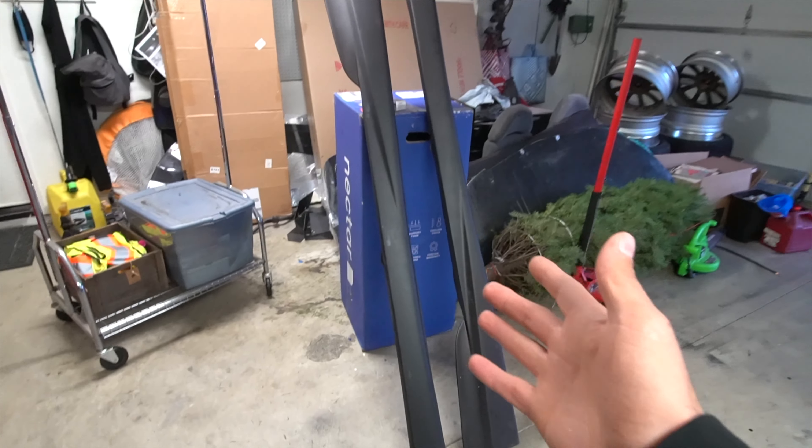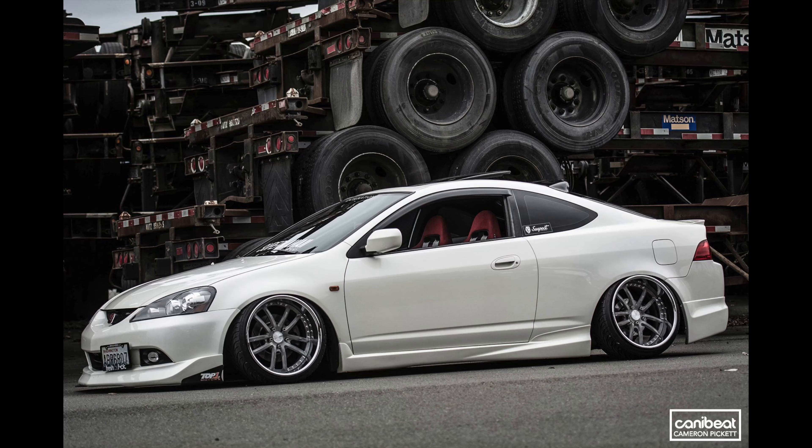If you guys don't know, these are Mugen side skirts. They're so beautiful, so pretty. He had an extra pair and was like, 'Dude, I don't use them — do you want them? I know you're building a Mugen RSX and if I can help you build it, I'm willing to give you these at a super good price.' He actually gave them to me for 80 bucks! If you guys don't know what a Mugen RSX looks like, I'm gonna show you guys right now.